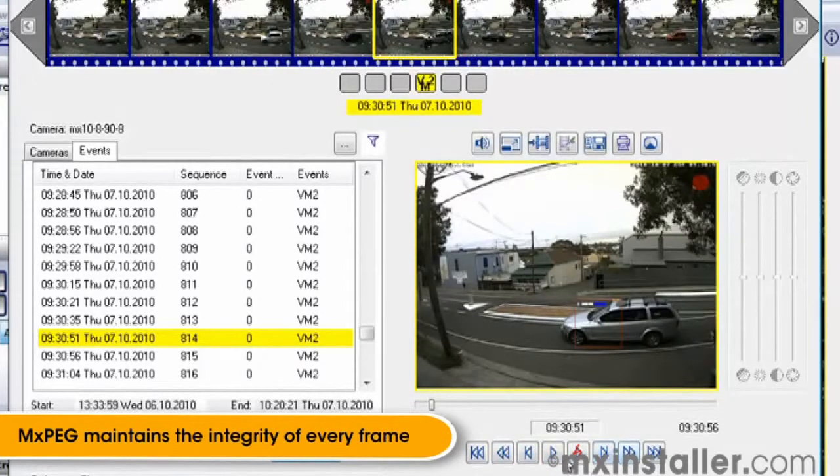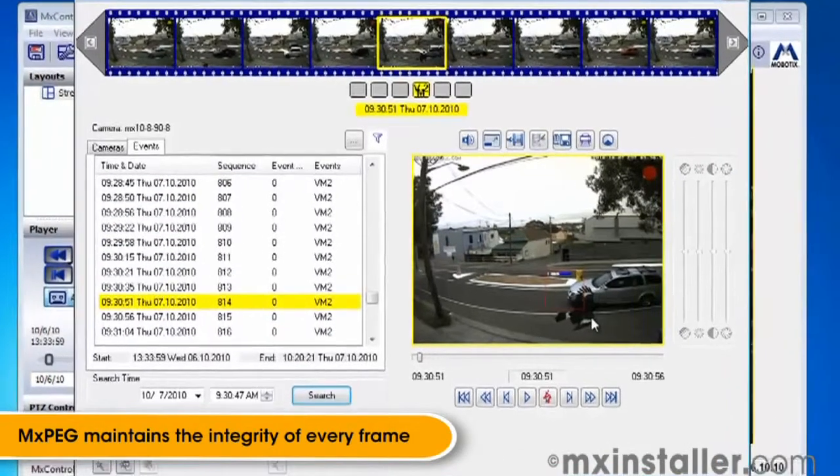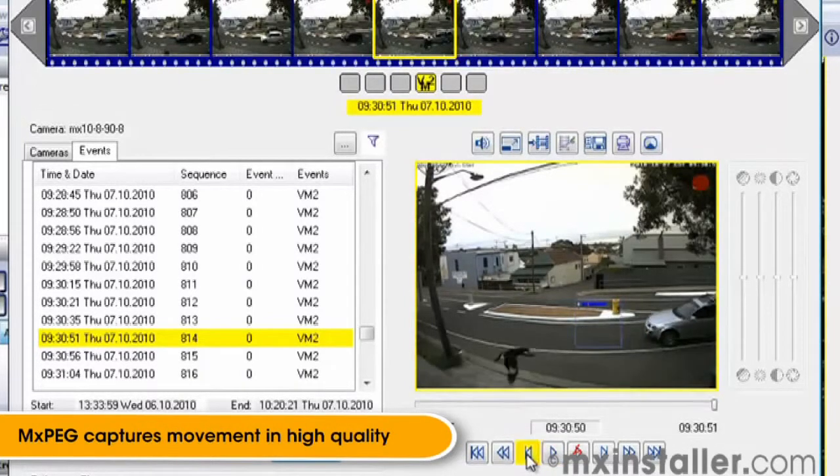Notice the way each of the bird's movements are captured without blurring. It doesn't matter which frame I pause at, the image is perfect. This kind of video capture capability is absolutely critical for applications such as video surveillance, where we need to capture what is moving in the scene in the highest possible detail.